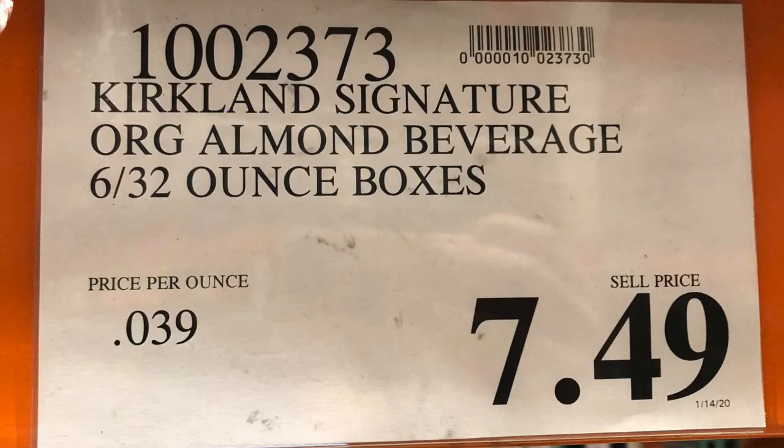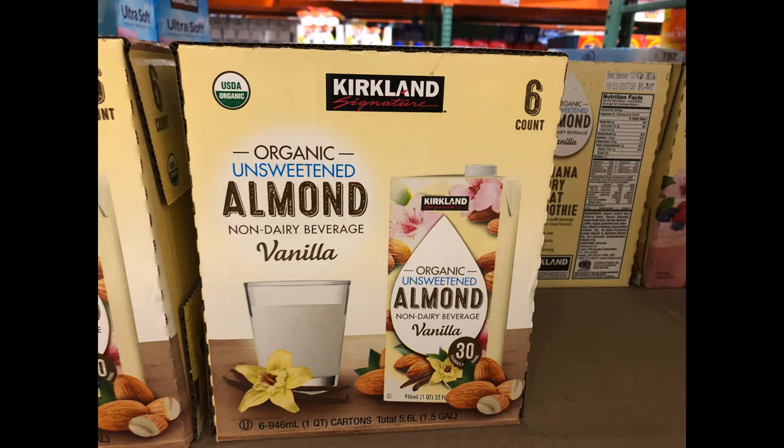Before keto, Bill was a really heavy milk drinker — every day. Now he always has a little almond milk on hand, which is great for recipes and for just having a sip of milk when needed.